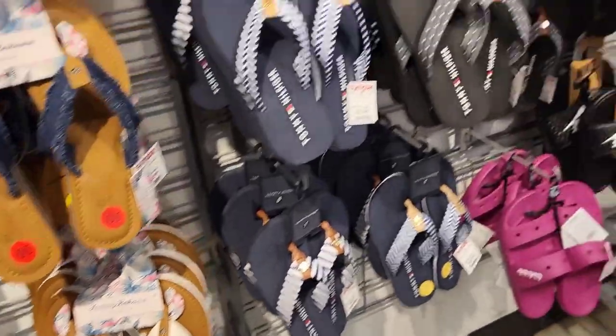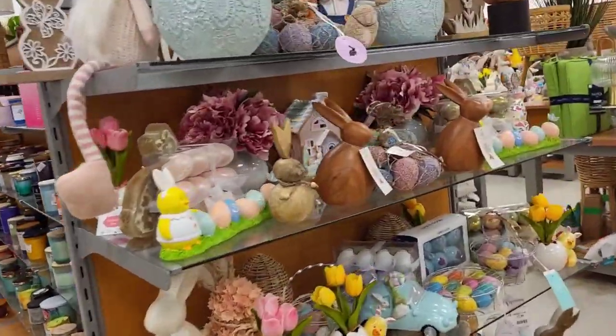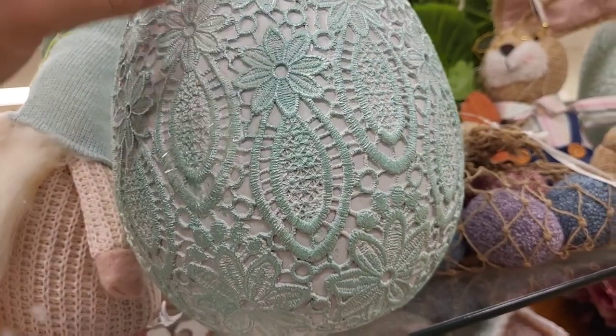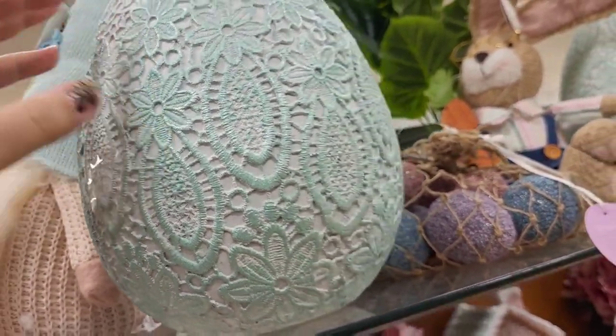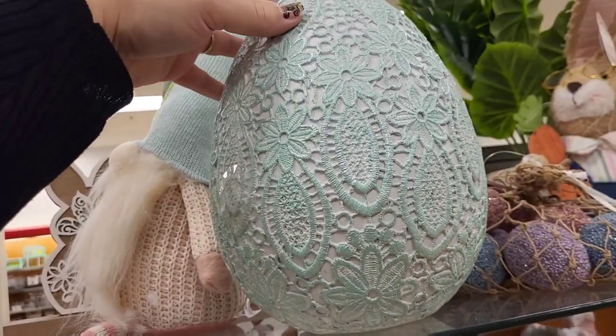Let's head over to the home decor section. Oh my goodness — oh my god, look how cute! And look at this egg — I love that! How much are you? $14.99, I love you. You're so pretty.